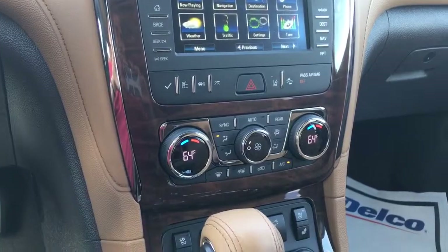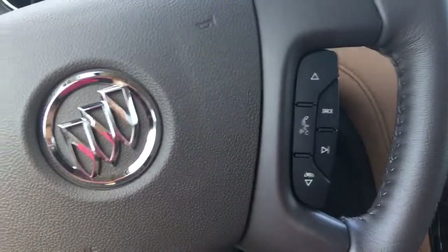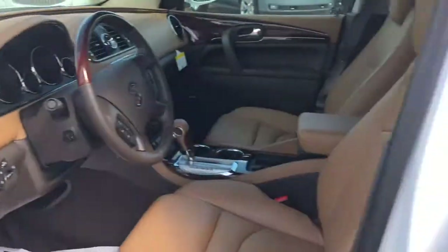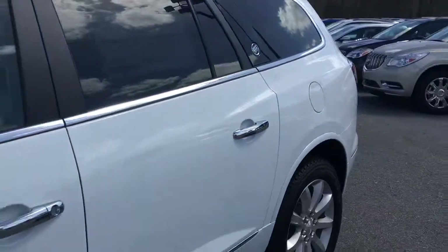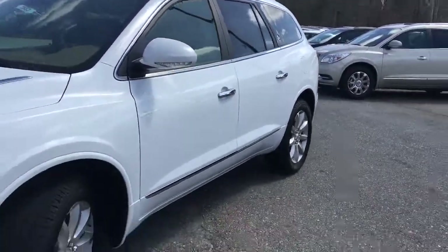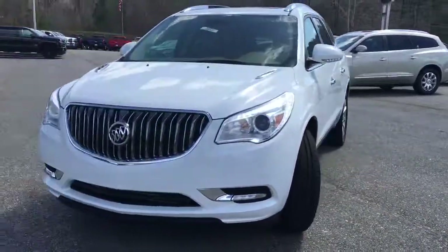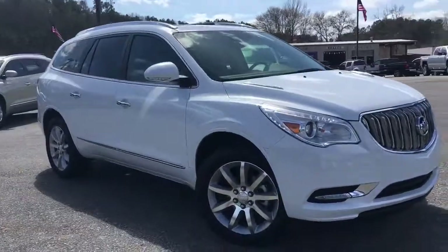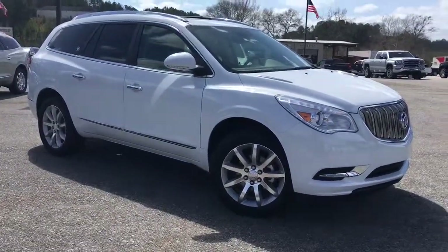It's got dual climate control with natural voice recognition. You can pretty much give any command from text message to locating a certain place — keeps your hands on the steering wheel so you stay nice and safe. Well, hopefully I touched on enough on this Buick Enclave. If you have any more questions on any features, I can definitely detail it for you. Come to Jimmy Britt and ask for Elka Perez. Thank you.